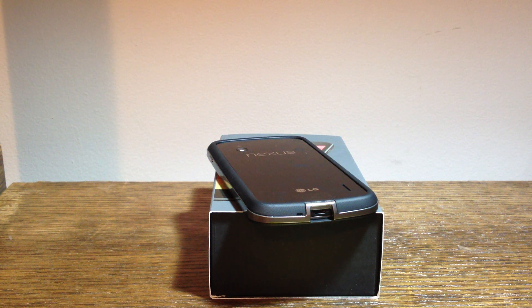Hey, this is Nick with Android Fan Network, and I'm going to be doing a quick review of H2O Wireless, the AT&T prepaid provider.